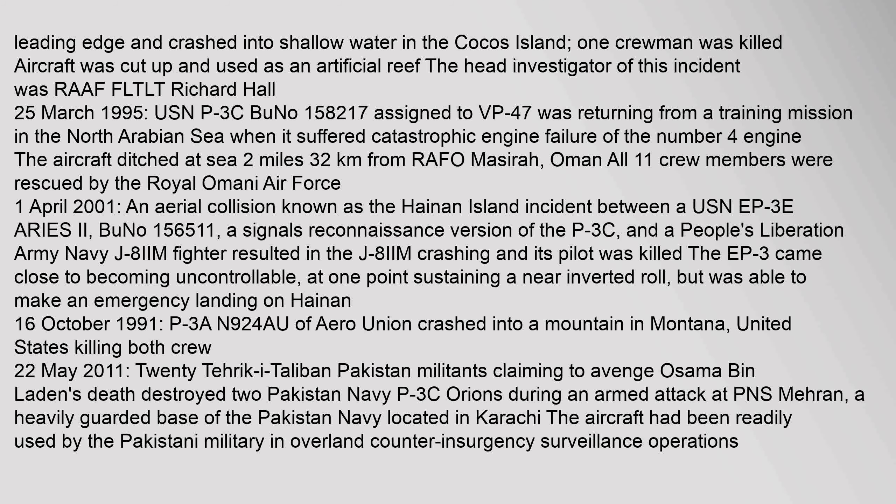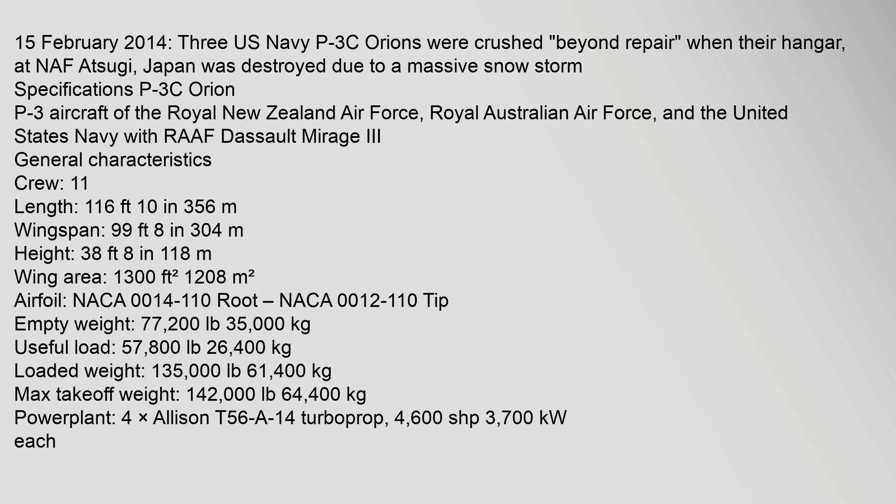On 25 March 1995, USN P-3C (BuNo 158217) assigned to VP-47 was returning from a training mission in the North Arabian Sea when it suffered catastrophic engine failure of the number 4 engine. The aircraft ditched at sea.